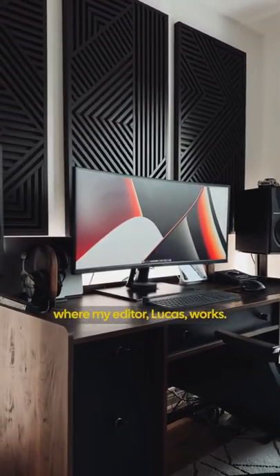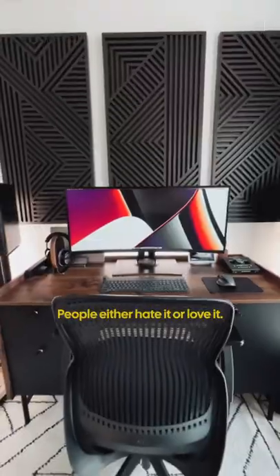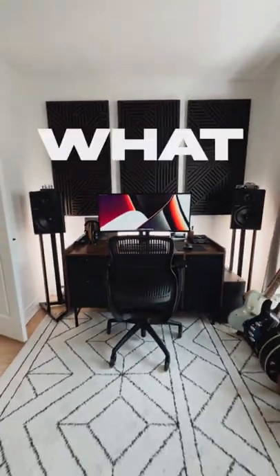This is my second desk where my editor Lucas works. I didn't realize this desk would be so controversial — people either hate it or love it. What do you think?